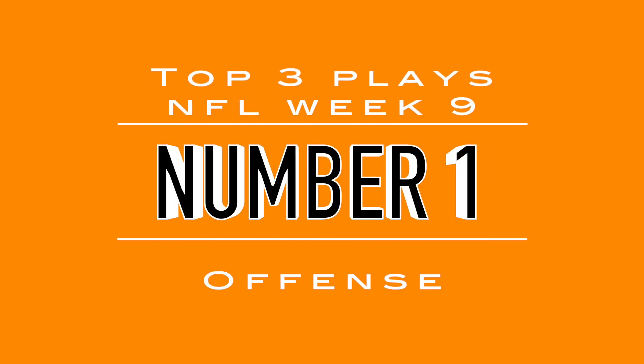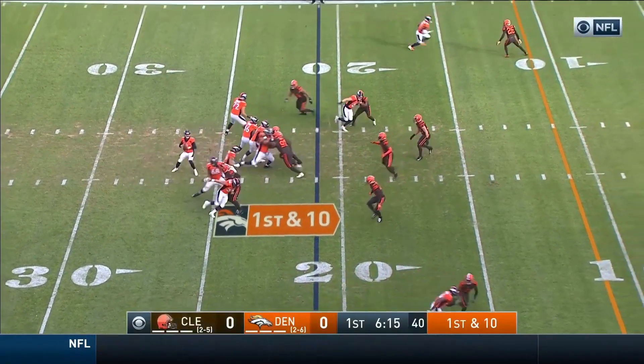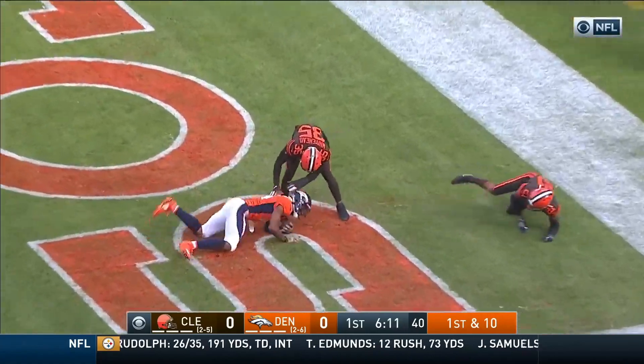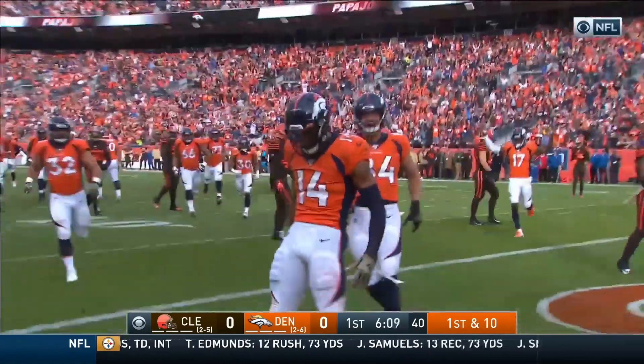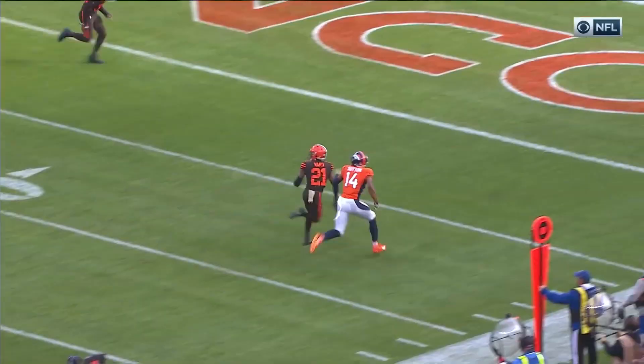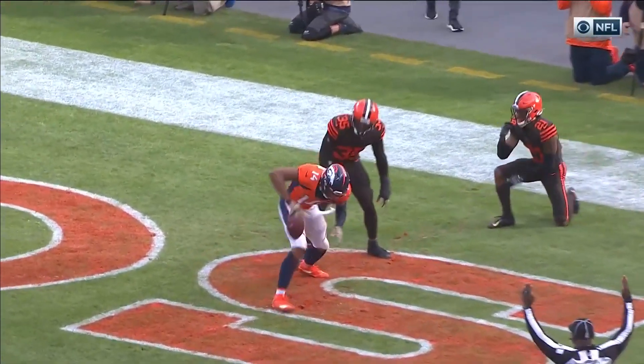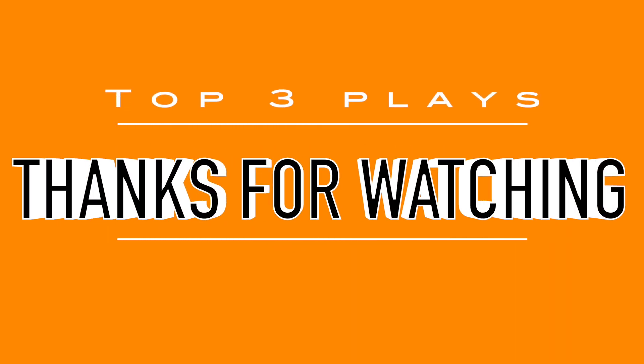Coming in at number one, we are in Denver where Brandon Allen's playing quarterback for Joe Flacco. He's throwing to his right — Courtland Sutton's going to lay out right over the defensive back and make the grab for the touchdown. What an impressive grab, the definition of laying out here. Courtland Sutton determined to score. Broncos would win. Those are your top three plays on the offensive side of the football, week nine — Top Fan TV.